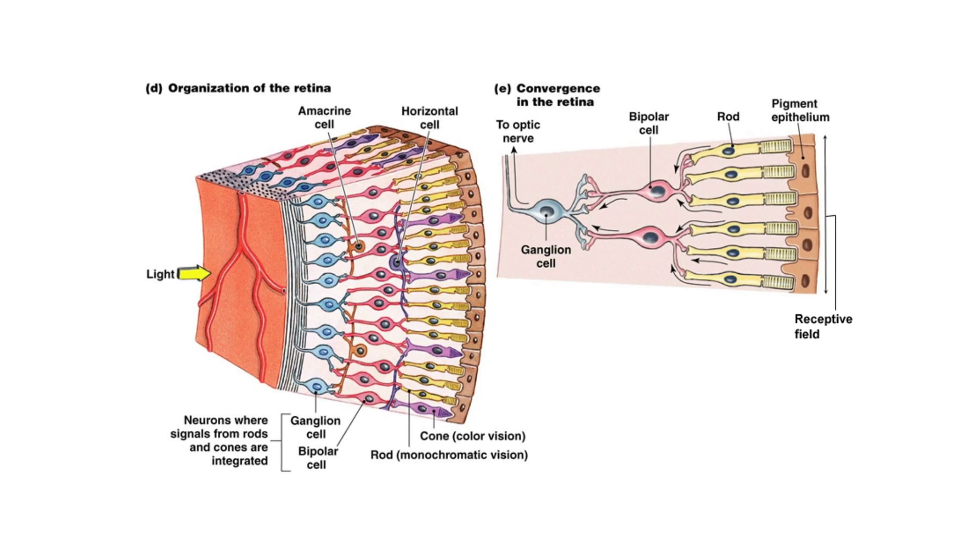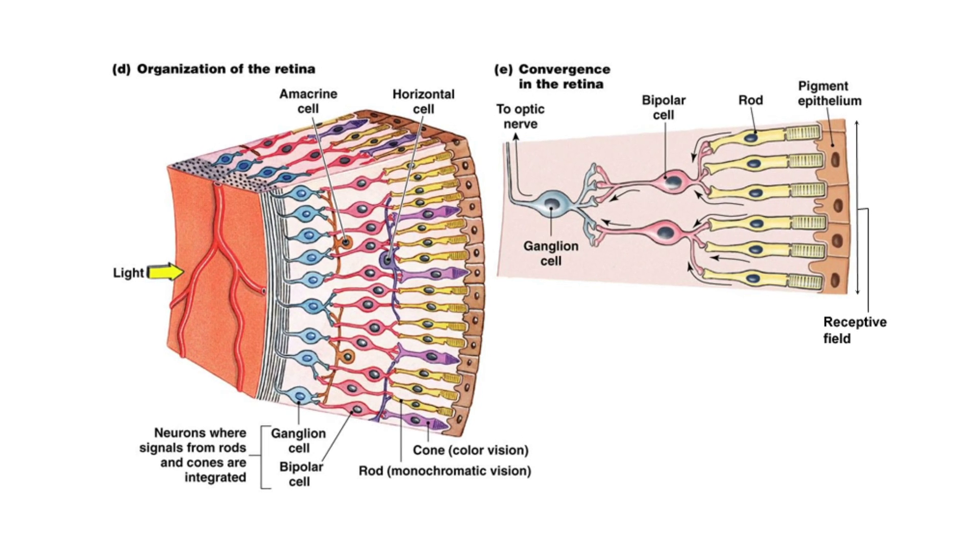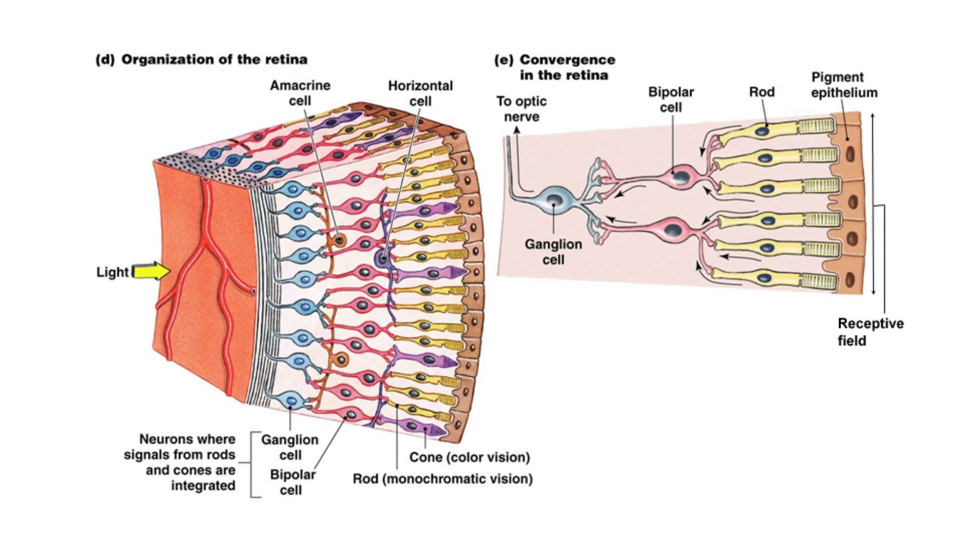Light is actually photons moving in a waveform — they're subatomic particles. In order to see, we have to have photoelectric cells, the rods and the cones, in the retina at the back of the eye, to process these photons and convert them into electronic images which travel up the nerves to the visual cortex.